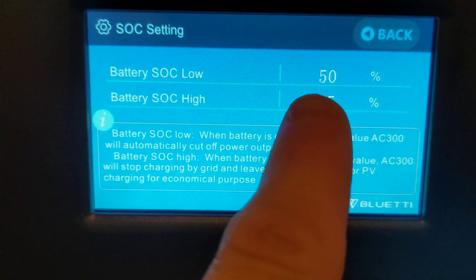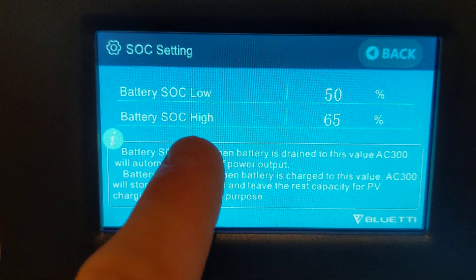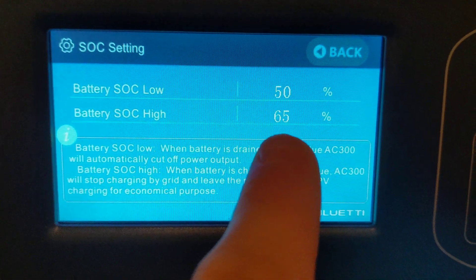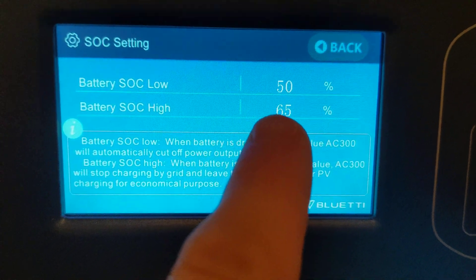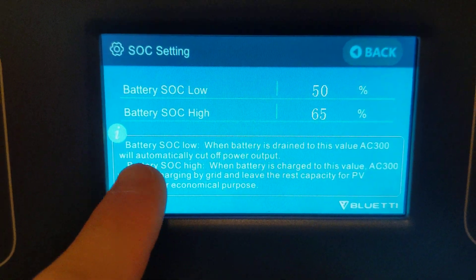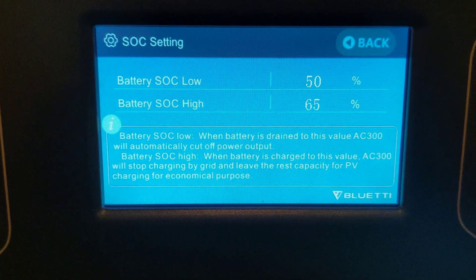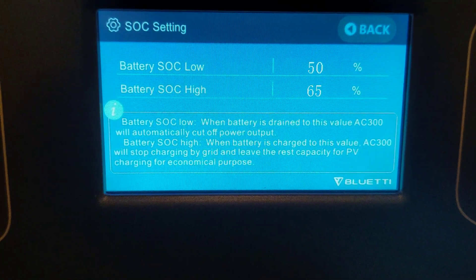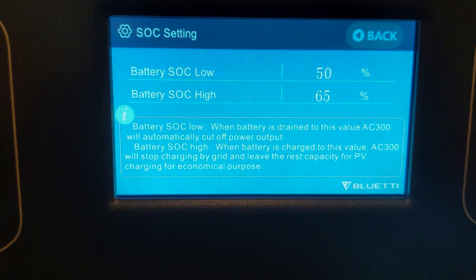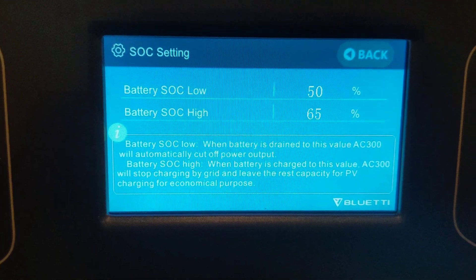You can see my SOC low is at 50% and my SOC high is at 65%. So basically, SOC high means it's going to charge using the grid up to 65% and stop. And then at 50%, according to the documentation shown here, it says 'battery SOC low — when battery is drained to this value, AC300 will automatically cut off power output.' Which is not true.